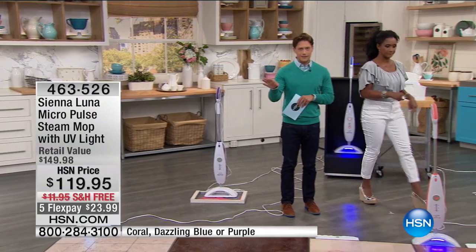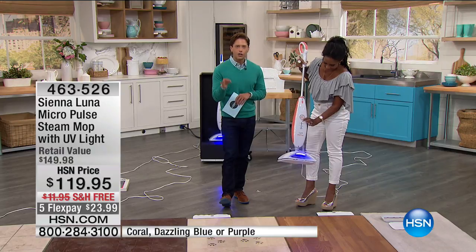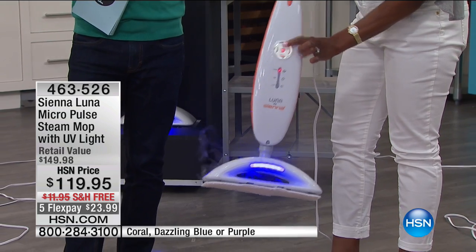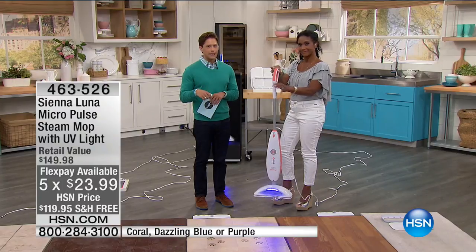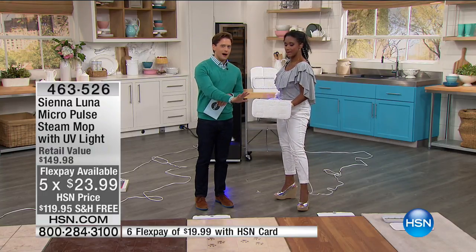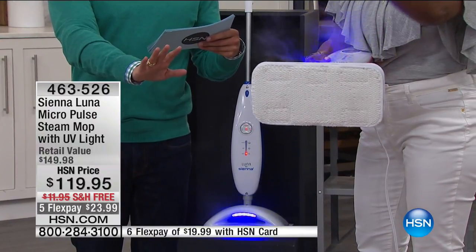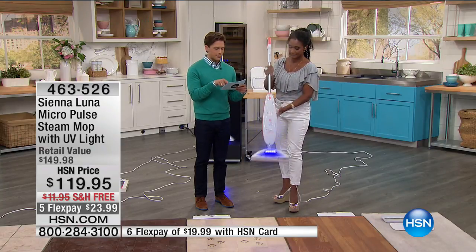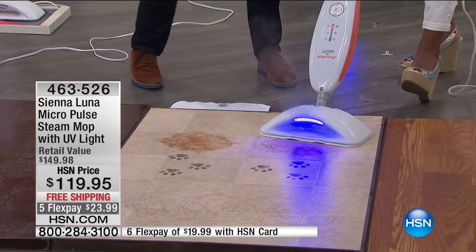This is the only airing today. For healthier, better cleaning for your entire home on five flex, it's less than a dollar a day. This is the clean-freak-worthy best steam mop HSN offers. We have it in blue, coral, and purple. There are 720 units — already down from 800 — so it's sellout free shipping, five flex, no more chemicals.